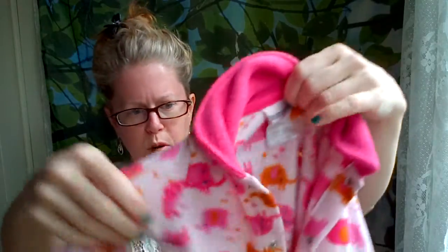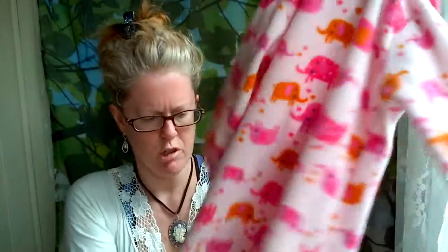I found cute Buster Brown pajamas in pretty good shape — little girls', though you could put your little boy in pink if you wanted to. Cute little elephants. And a simple belt just for me — green and white.